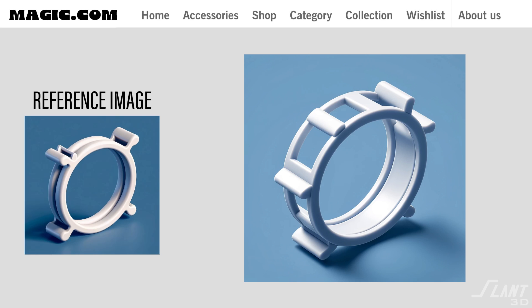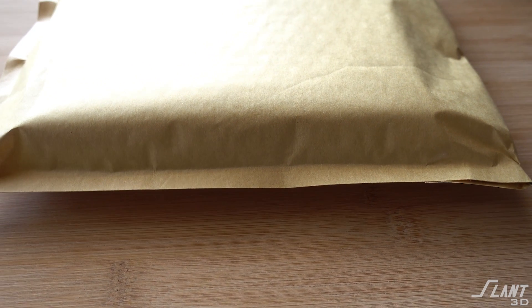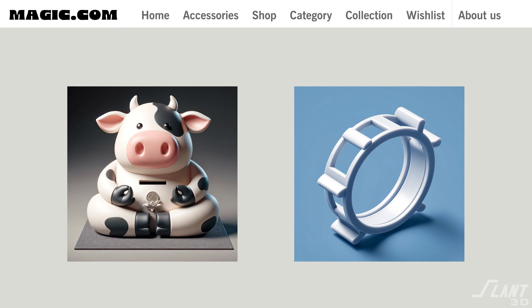He grabs the one that'll work for his dishwasher, clicks buy now, and again two days later it shows up. The secret to all of this was the fact that none of those parts existed until Brittany or Joe purchased the piece. Here's what happened.